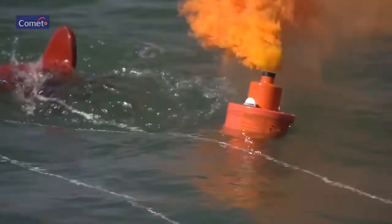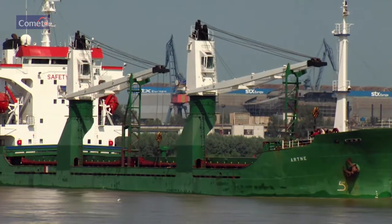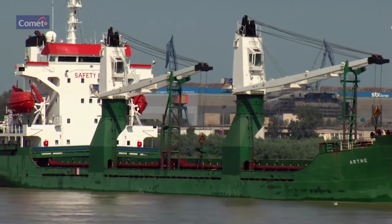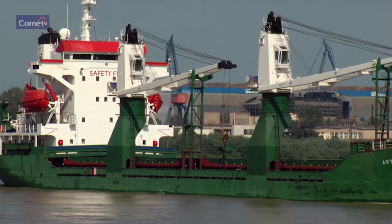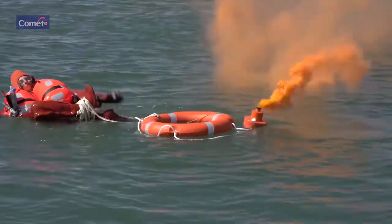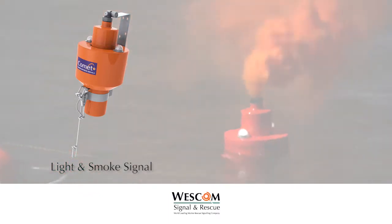SOLAS requires ships to carry two light and smoke signals, one mounted on each bridge wing, attached by a line to a four-kilo lifebuoy. Provides 15 minutes of dense orange smoke, with two LED lights at two candela output for a minimum of two hours duration.